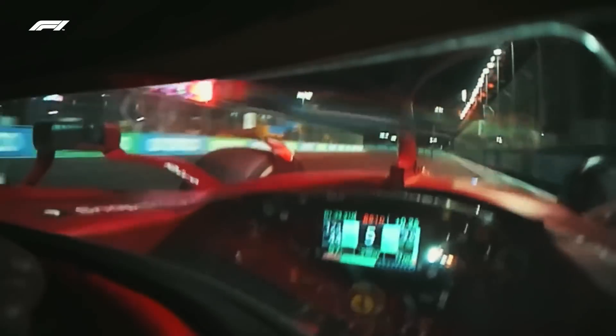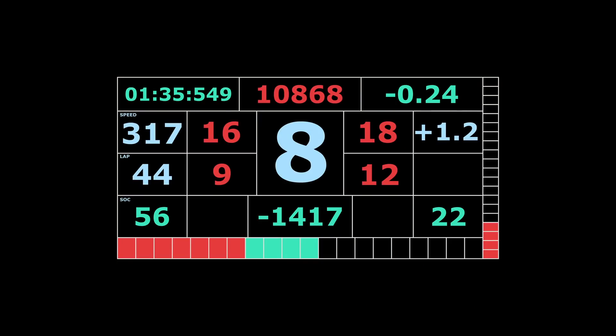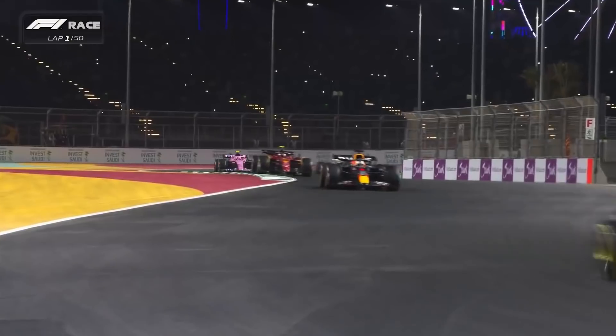Let's turn our focus to the screen on the steering wheel to explain what data elements the driver can see. Here we see the layout of the Ferrari dash as seen by Charles Leclerc at the Bahrain Grand Prix in March — this is the main dash that is used. On the top left you have the previous lap time, and on the top right you have the delta of that lap time to a reference or target time, which the engineer can adjust throughout the race.